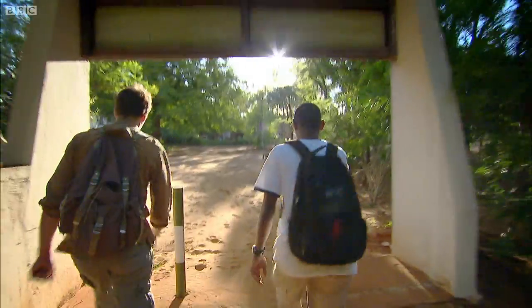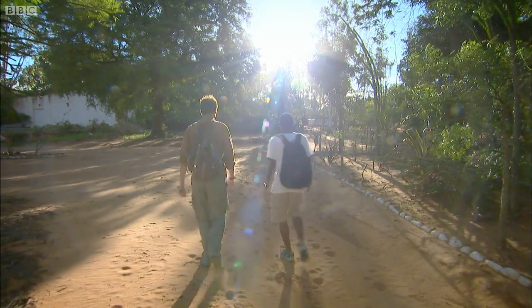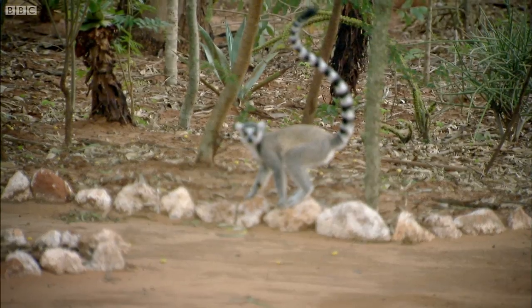After hours of searching for lemurs in the forest, it was time to go back to the visitors' lodge, where we were greeted by an amazing display.